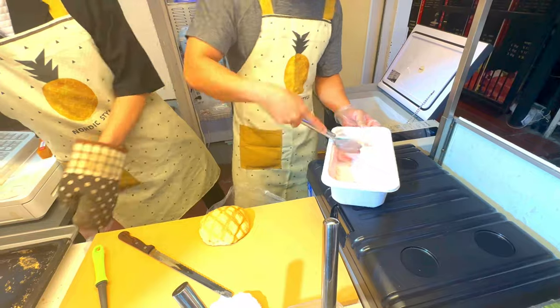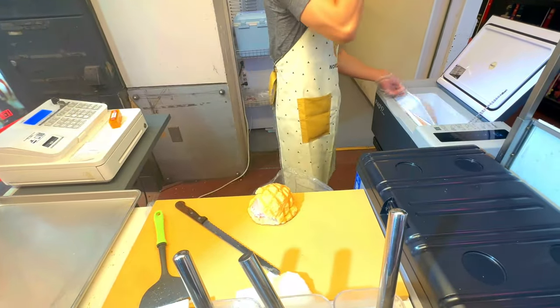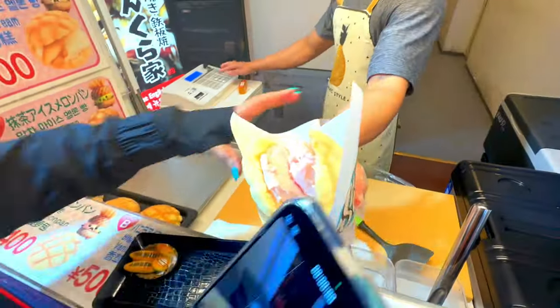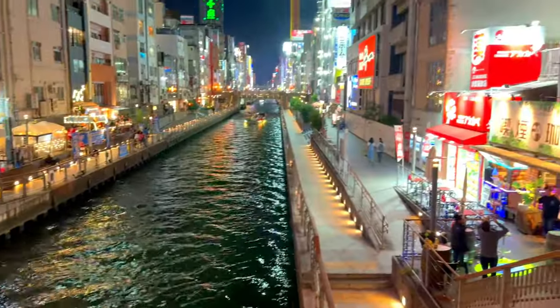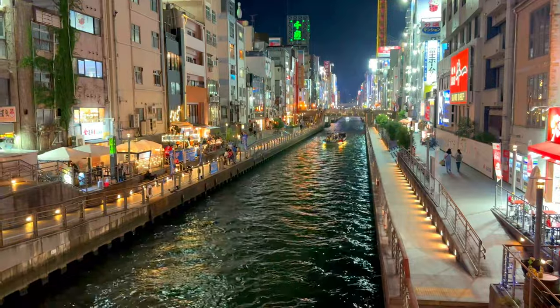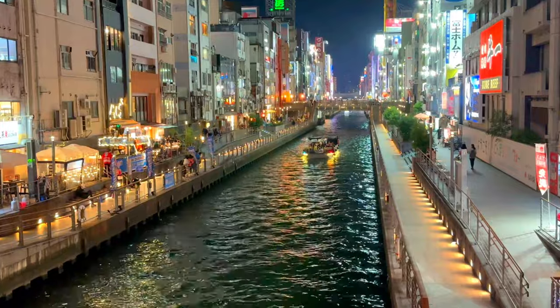So if you find yourself in this amazing city, make sure to take the time to explore Dotonbori Street. You won't be disappointed. Thank you for joining us on this virtual tour of Dotonbori Street in Osaka. We hope you enjoyed it as much as we did. Your support means the world to us, so please keep supporting us by liking, sharing, and subscribing to our channel for more great content.